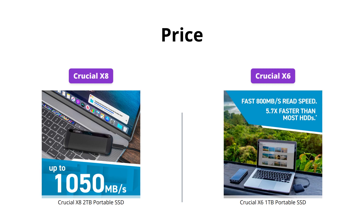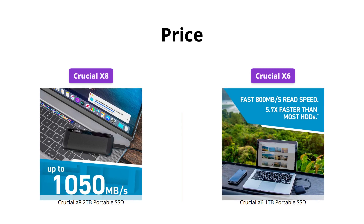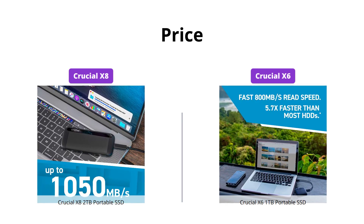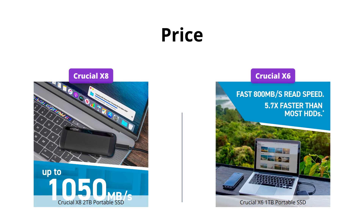The Crucial X8 is priced at $129, whereas the Crucial X6 is priced at $59. If you are willing to spend more, then the Crucial X8 might be a better option, but the Crucial X6 provides decent performance at an affordable price point.